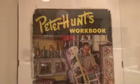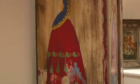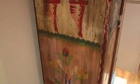We're very fortunate to have a number of pieces from noted folk artist Peter Hunt. Peter Hunt is a premier American folk artist who worked from the 1930s to his death in the 1960s. During his lifetime, Peter Hunt was basically the equivalent of Martha Stewart.